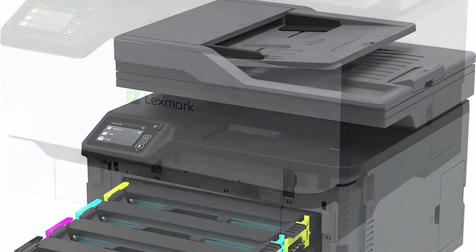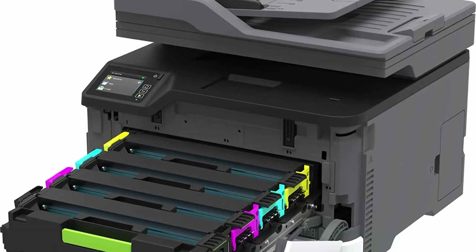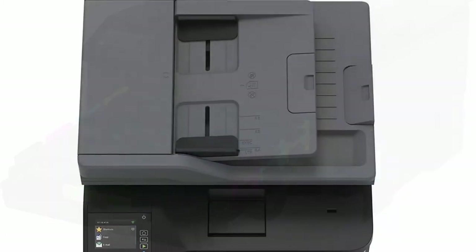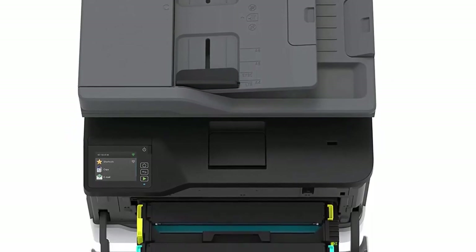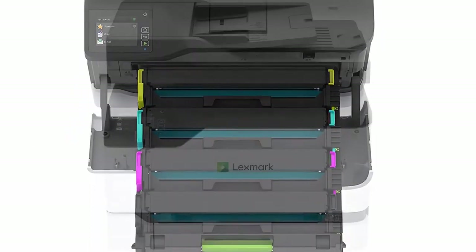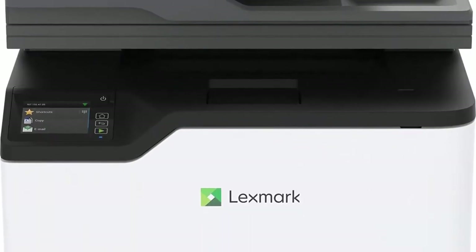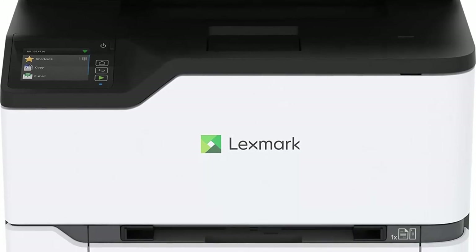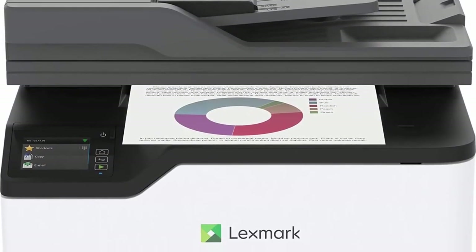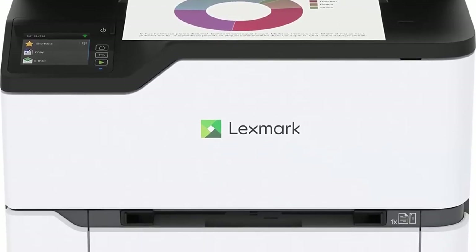Compact color MFP fits almost anywhere at 13.6 x 16.2 x 15.5 inches. Easy to use — plug it in and go. Setup is fast and easy, and standard Wi-Fi makes it easy to print from mobile devices. A 2.8-inch color touchscreen enables convenient interaction with essential system functions and task information.